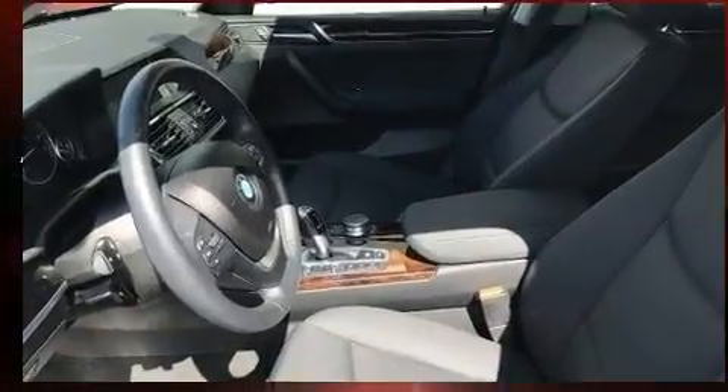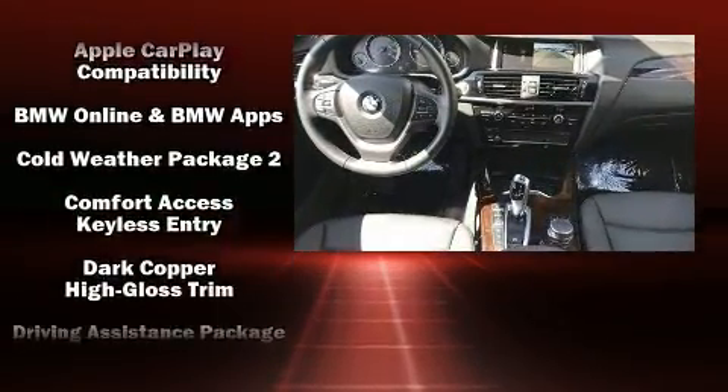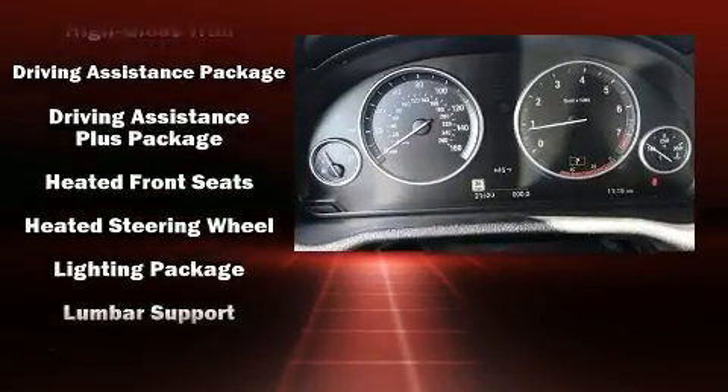BMW ensures the safety and security of its passengers with equipment such as dual front impact airbags, brake assist, anti-whiplash front head restraints, and four-wheel disc brakes with ABS.